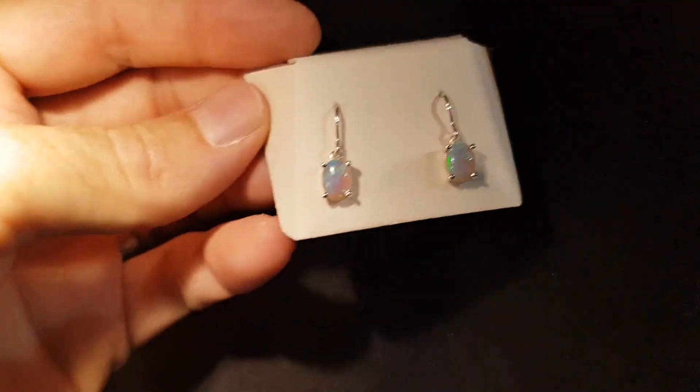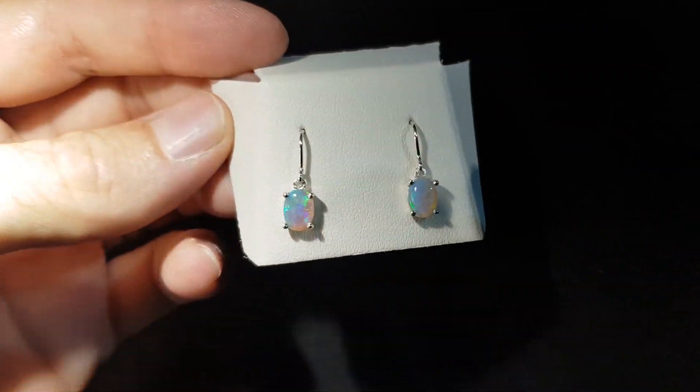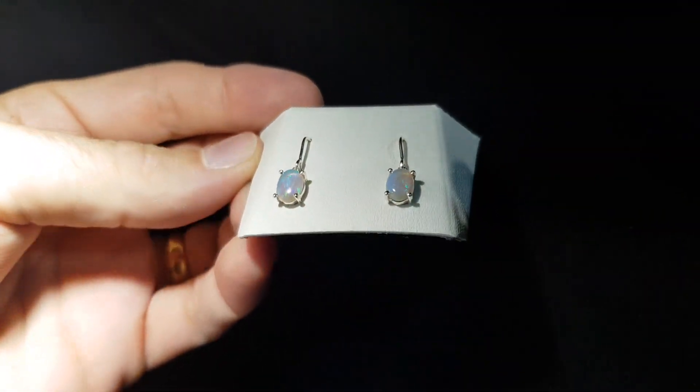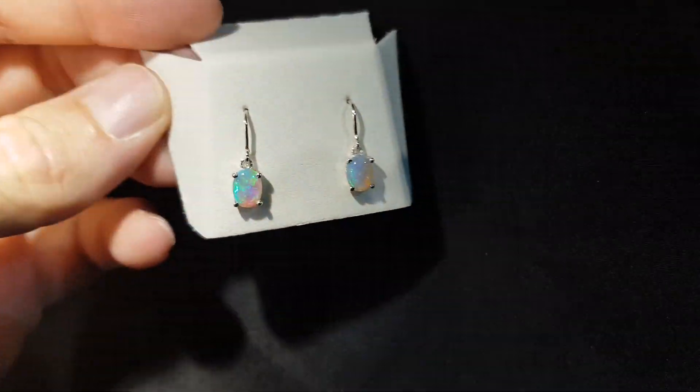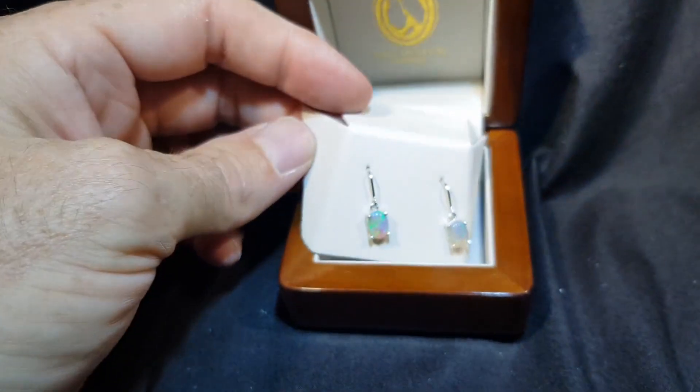I'll show you these in the low light. This type of opal — the light opals — are so good in low light. They're very pretty. Just imagine them hanging from your ears; they're fantastic color.